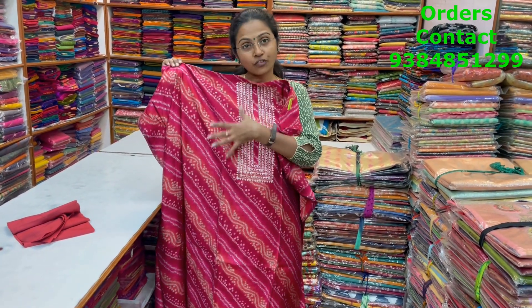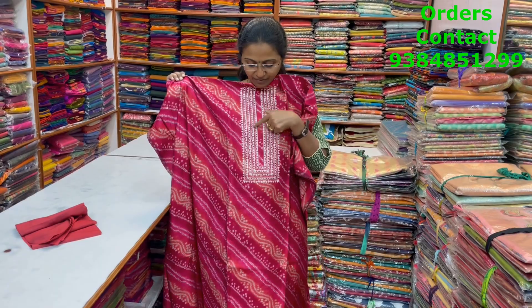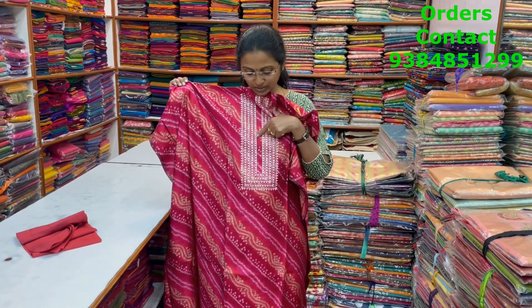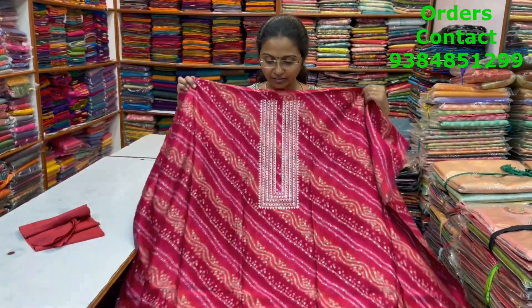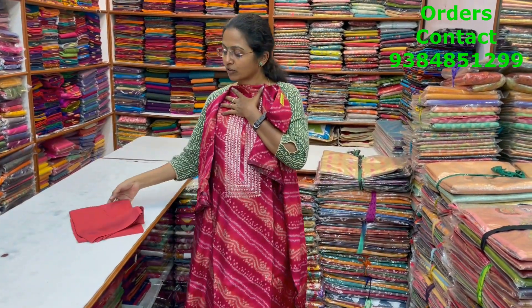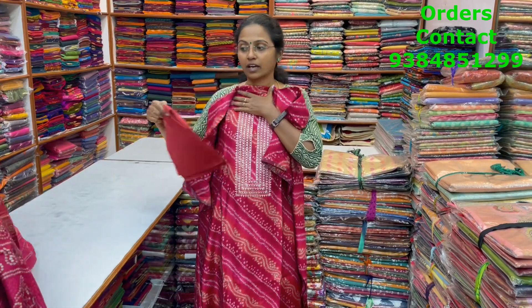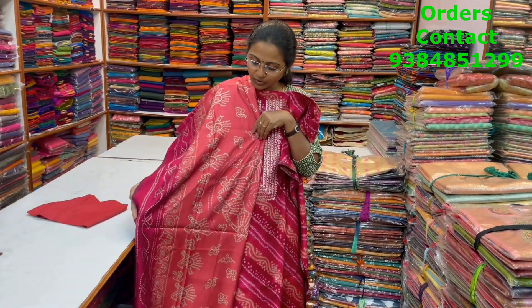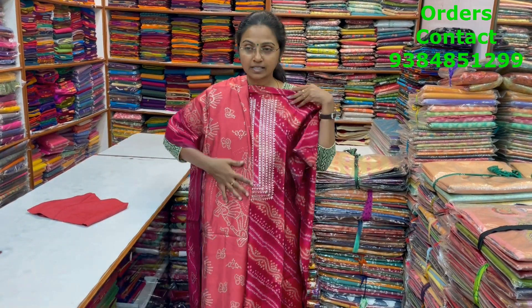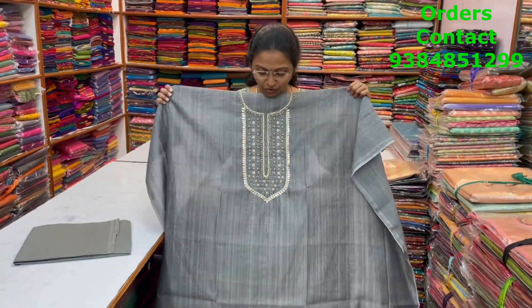A nice modal silk material in a bandhini design, pinkish maroon combination. We have nice contrasting colors with lovely embroidery and sequence work in the neckline — showing you a closer look. The bottom is a modal silk material again with a nice bandhini design in the shawl. The price of this material is 1600.